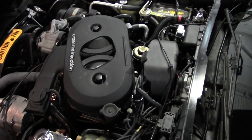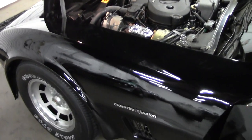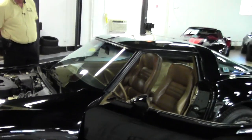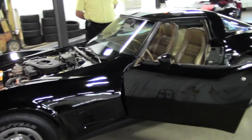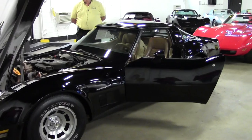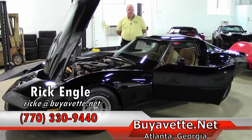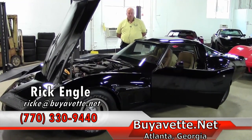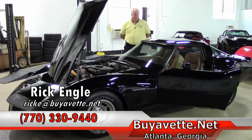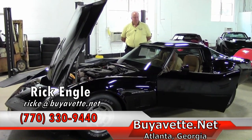The black with the chrome wheels slotted for this style model is definitely on target. If I can interest you in this car or any of our inventory that you previously saw, or if you're looking for that dream Corvette, please feel free to give us an opportunity. You can get on buyavet.net or you can give me a call at 770-330-9440 or email me at rick at buyavet.net. I thank you for taking a few minutes to look at this car and study it.